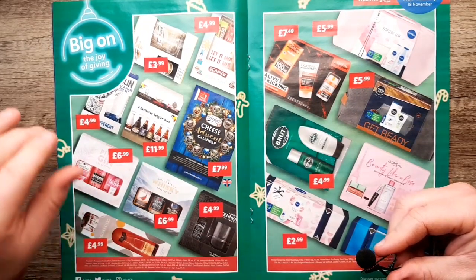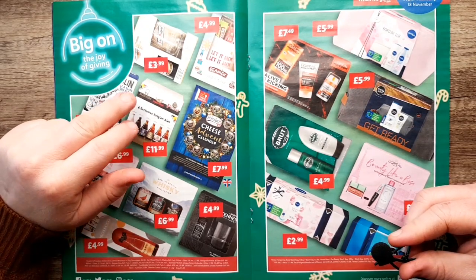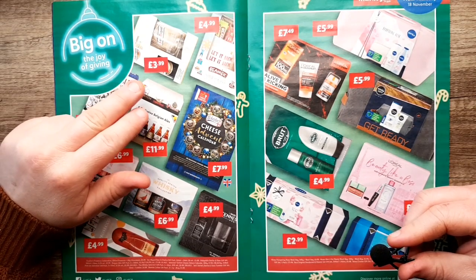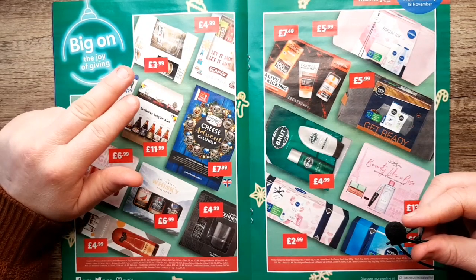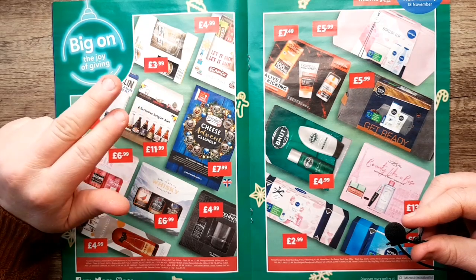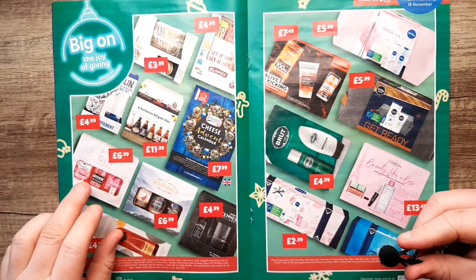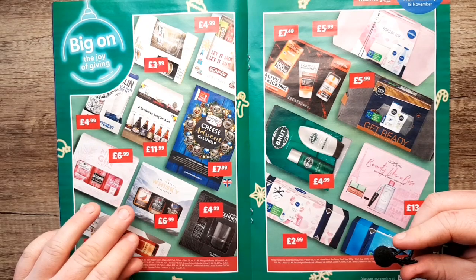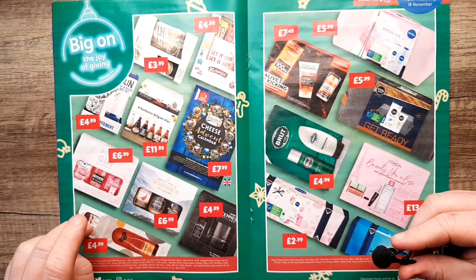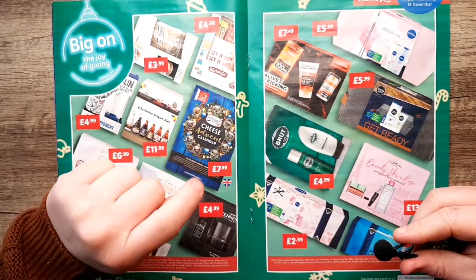Here we have gift sets — six exclusive Belgian ales, a Smirnoff set with a nice glass for four quid (I might buy that just for the glass), Beefeater, Gordon's and Greenalls gin sets, a pink gin set, a whiskey set with White and MacKay and Famous Grouse, a prosecco, a Jack Daniels set — good for five quid. And there's the cheese advent calendar again. I can't get around that at all.